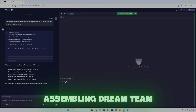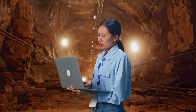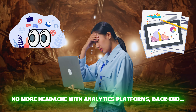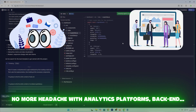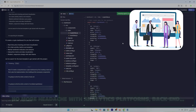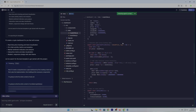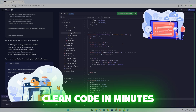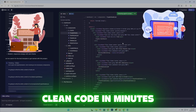Let's be honest — building tools for crypto research is tough. You've got data coming from exchanges, from blockchains, from social media channels, and analytics platforms. Stitching that all together means multiple APIs, endless coding, debugging smart contracts, and more spreadsheets than anyone should ever see in a lifetime. Most people either give up or spend a fortune on freelancers.